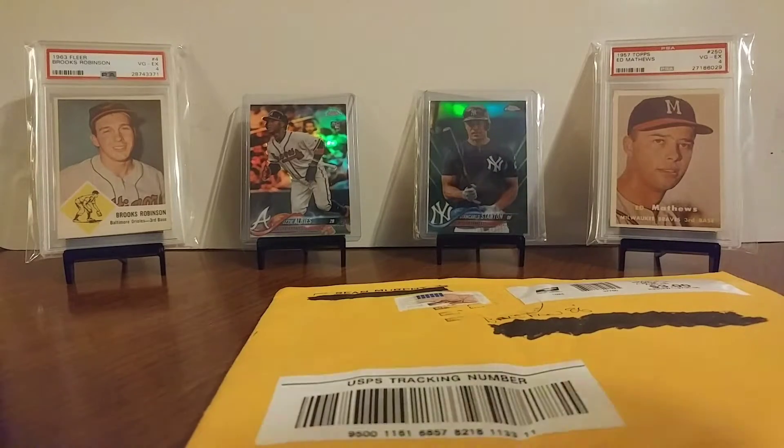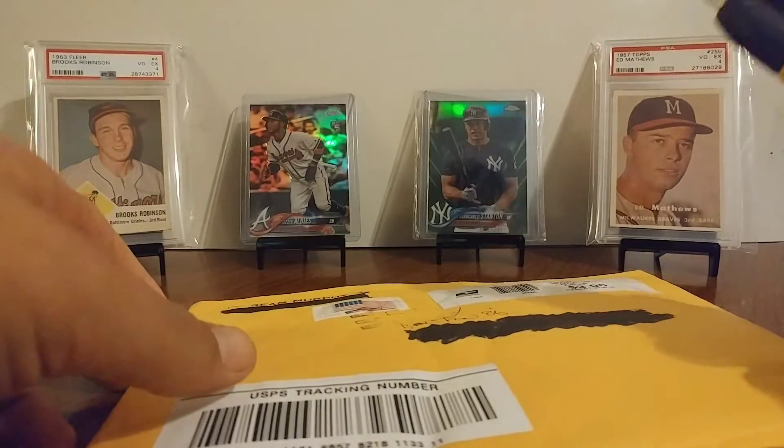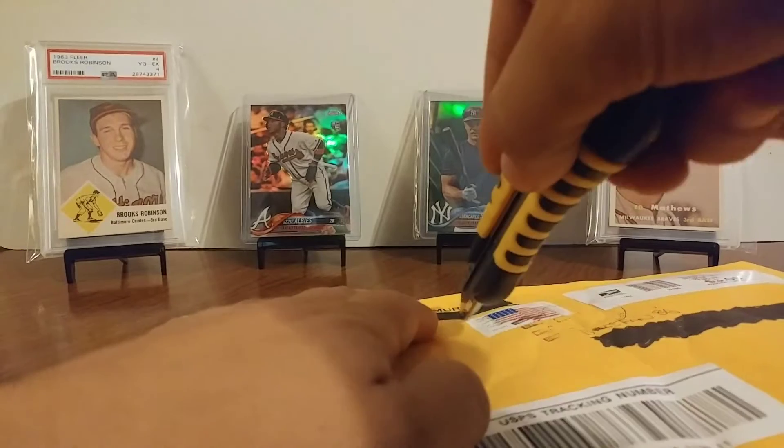What's up guys? Bills Fan 86 here. Got a one-package mailer these days from Cool Toes. Let's get into it and see what we got.